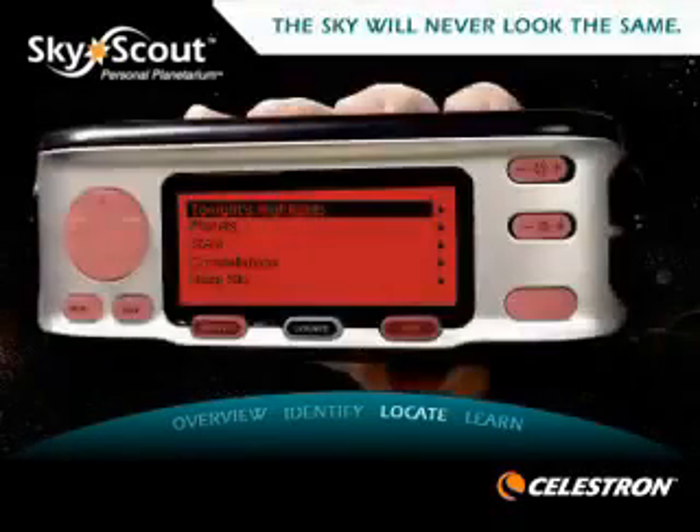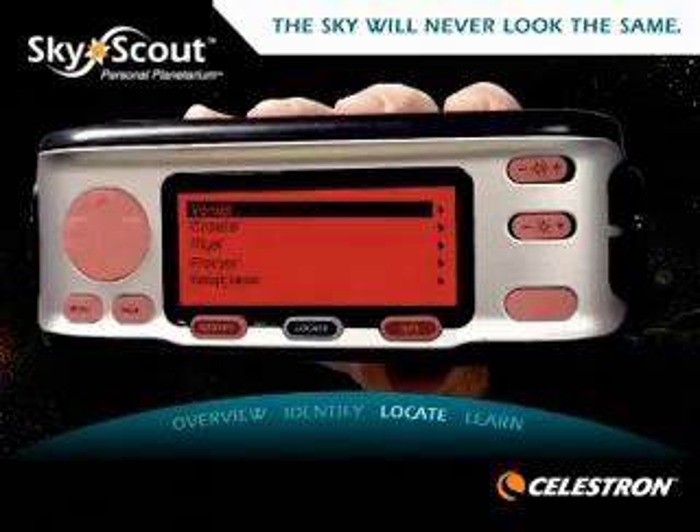Check tonight's highlights often. SkyScout will display the top 20 most interesting objects for you to view.